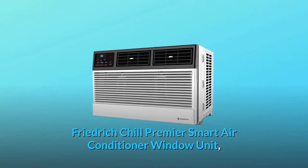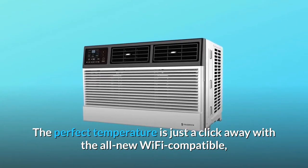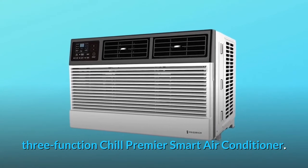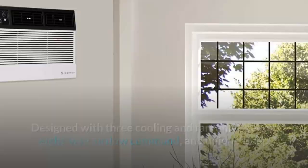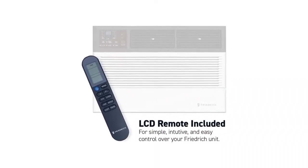Friedrich Chill Premier Smart Air Conditioner Window Unit — the perfect temperature is just a click away with the all-new Wi-Fi compatible, three-function Chill Premier Smart Air Conditioner. Designed with three cooling and fan-only speeds, eight-way airflow command, and unique sleep and money-saver settings, this quiet unit brings the best of comfort and control.